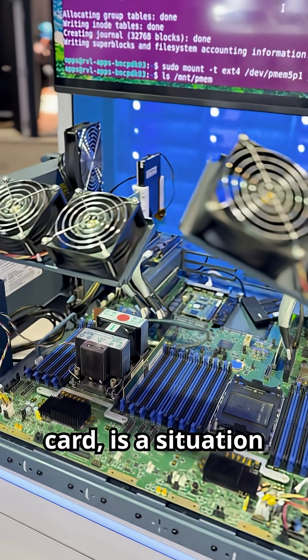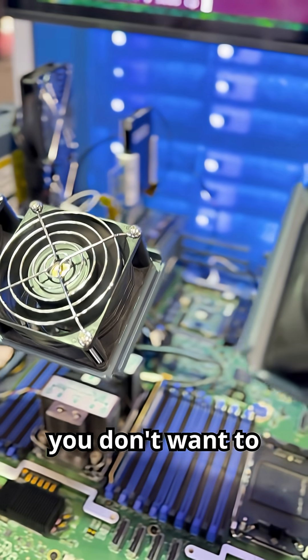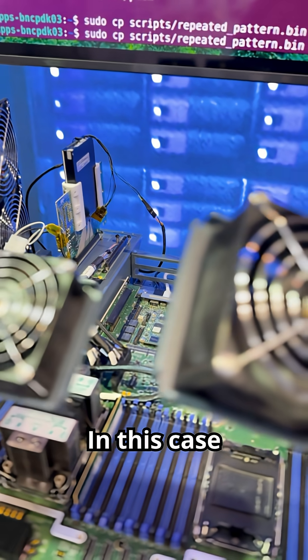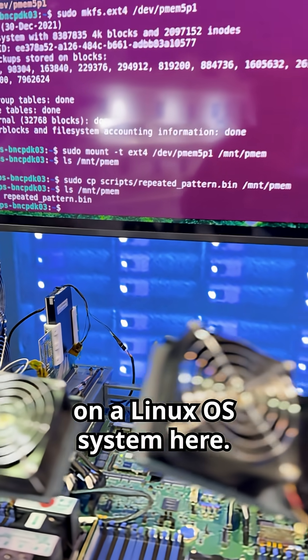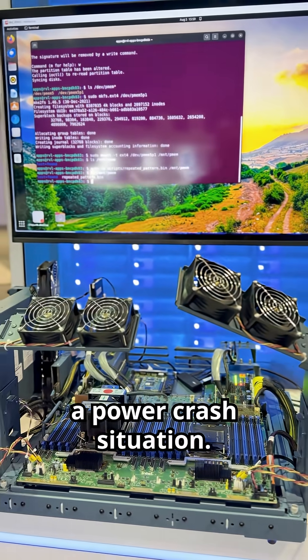This is showing a situation where if you have a power fail, you don't want to lose your data. You're going to save that data and back it up. In this case, you're running your application on a Linux OS system and it is going through a power crash situation.